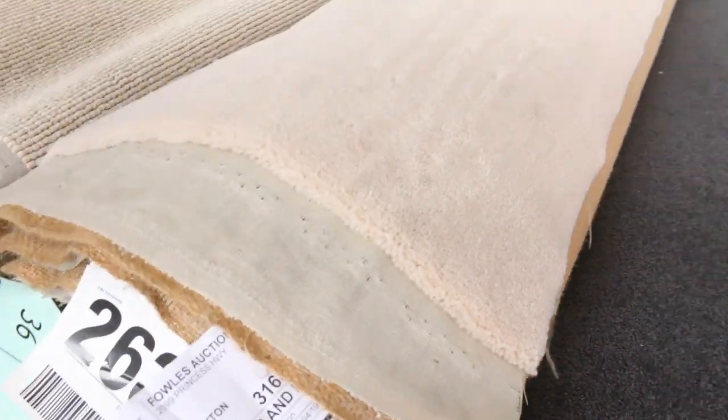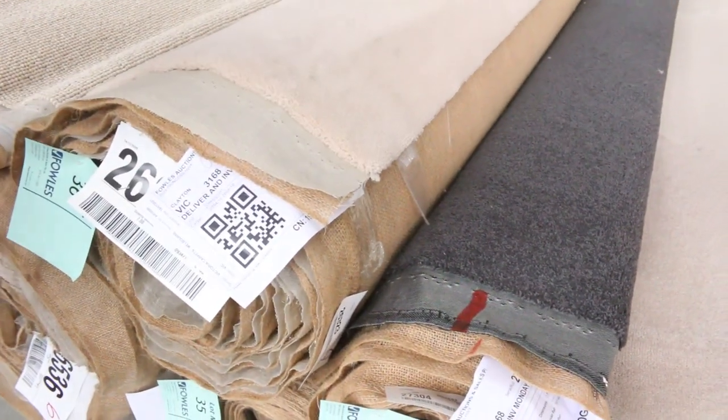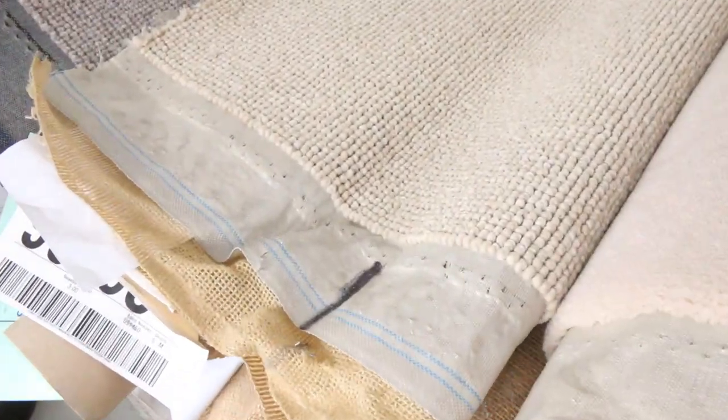And also plush pile there too — lot number 36 and 37, also the same. This carpet normally retails around about $290 a metre. It could sell for as low as $25, but you'll never know unless you're here. So awesome buying for that and all the rest of them.